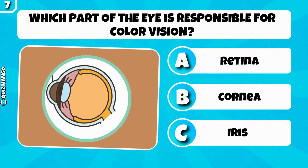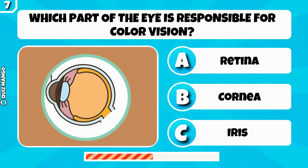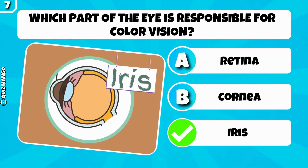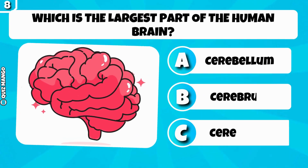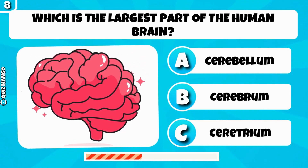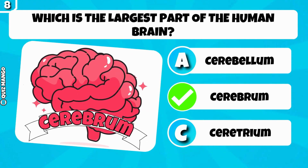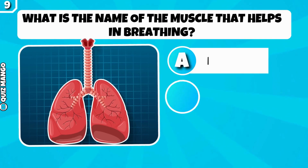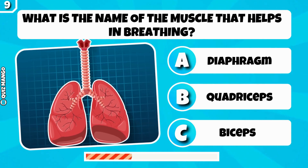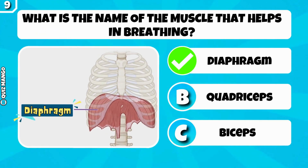Which part of the eye is responsible for color vision? Iris. Which is the largest part of the human brain? Cerebrum. What is the name of the muscle that helps in breathing? Diaphragm.